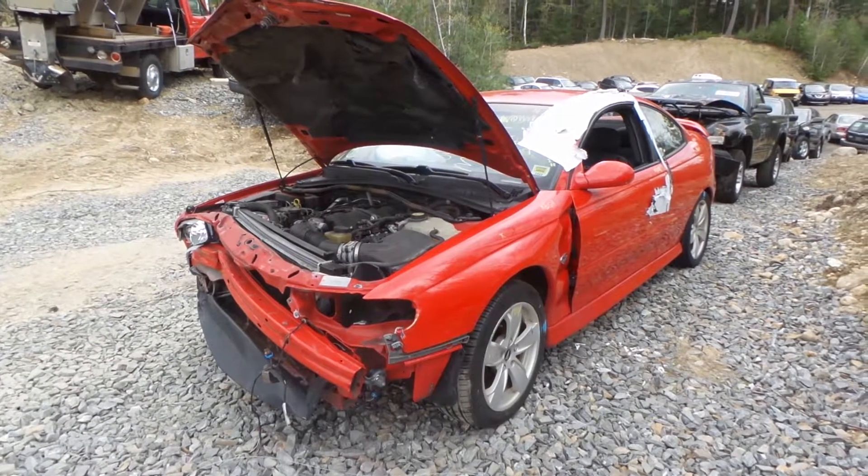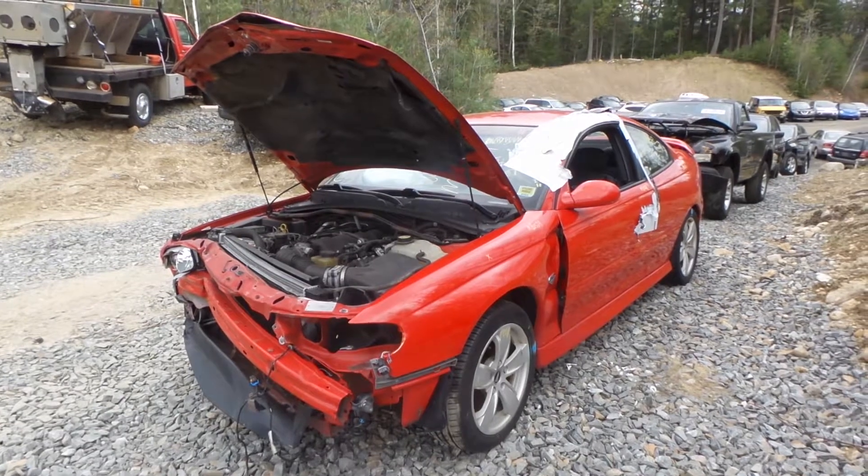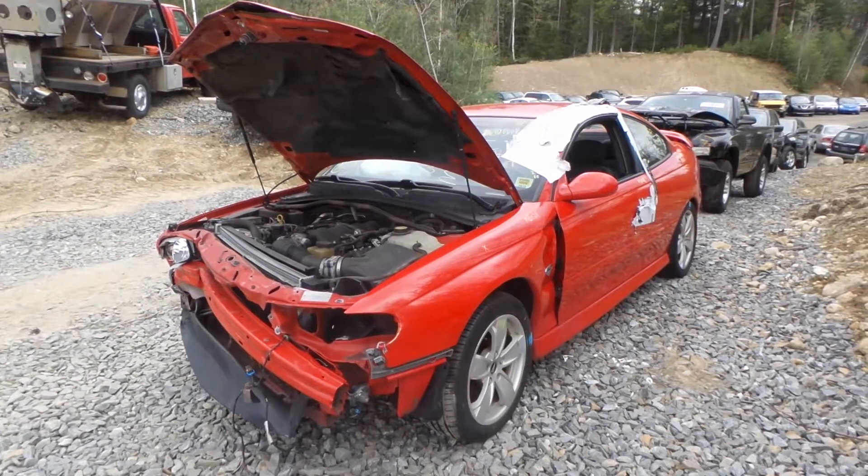Hi, this is Alex with New England Auto and TruckerCyclers and today we are parting out a 2004 Pontiac GTO, stock number M80524.